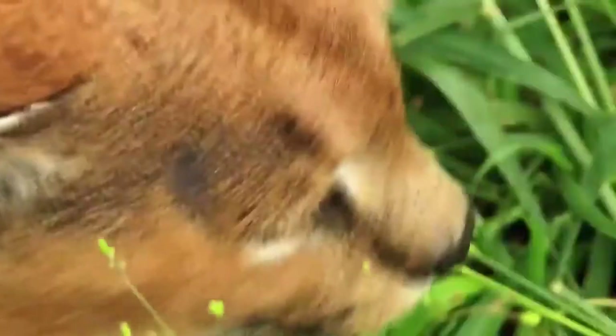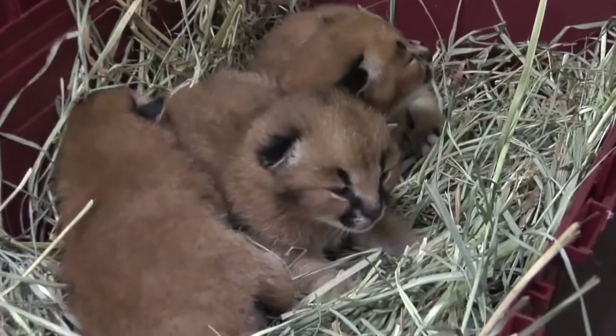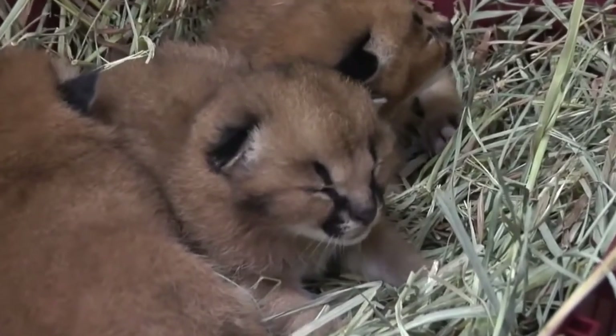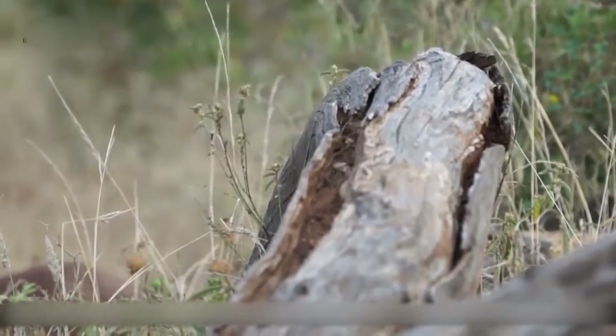Persian Caracals live in dry and semi-dry regions. The southernmost habitat is the city of Esteban, and the northernmost habitat is northern Khorasan province.